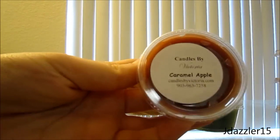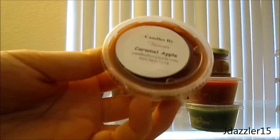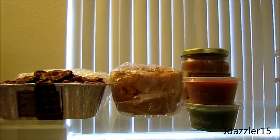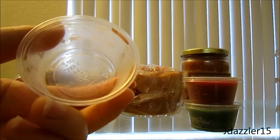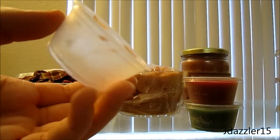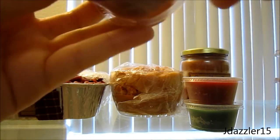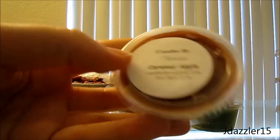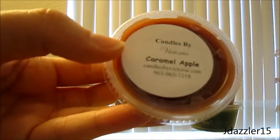The next one is Caramel Apple, and this was actually my free scent shot. I like apple a lot, as you could probably tell from my first haul, but I'm not too big of a fan of caramel. The caramel overpowers the apple, which I don't like — if the apple overpowered the caramel it would be a lot better. This one's just okay. It smells a little caramely and maybe a little artificial, so I can't really say too much until I melt it.